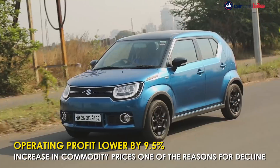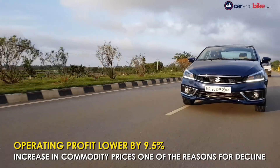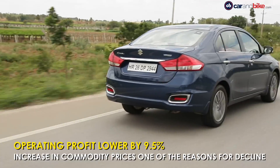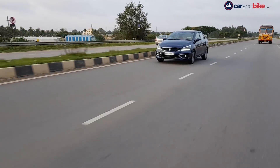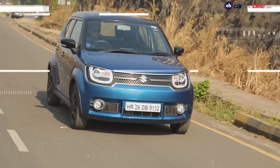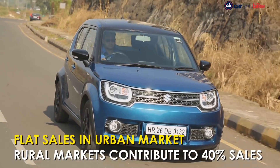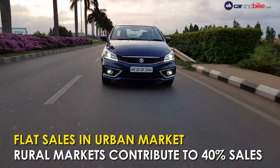The operating profit, however, was lower by 9.5%. The company says this has been caused by an increase in commodity prices, adverse foreign exchange movement, and higher sales promotion expenses, partially offset by cost reduction efforts. While the urban markets did not show significant growth in terms of sales, rural markets contributed to 40% of the company's total sales.